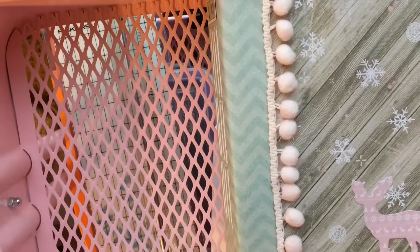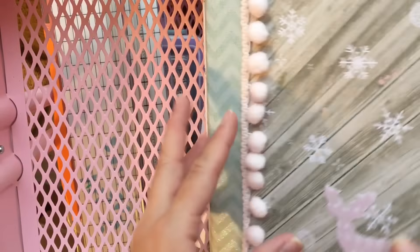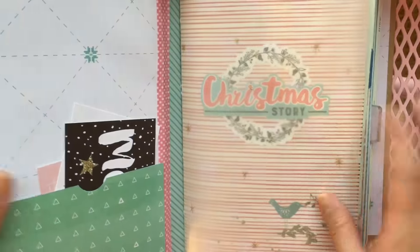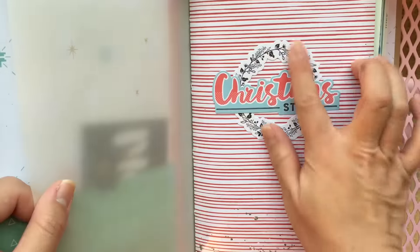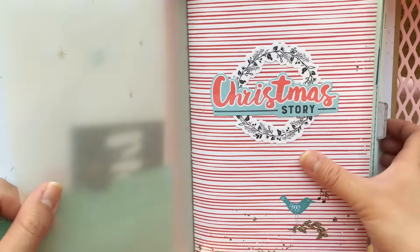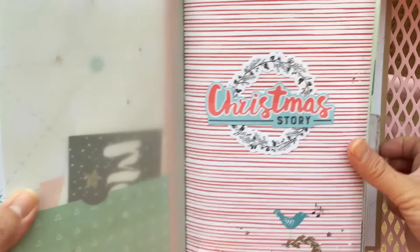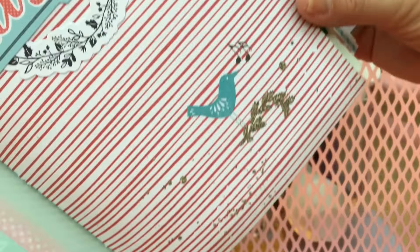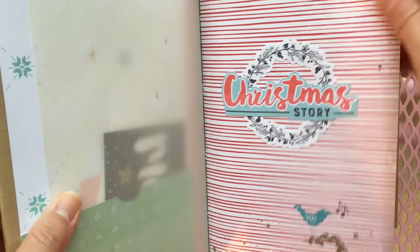I really need to figure out a new solution for filming. I added 'Christmas Story' here with this adorable wreath — I love this wreath. This paper is just amazing; it's one of my favorite papers from the line.